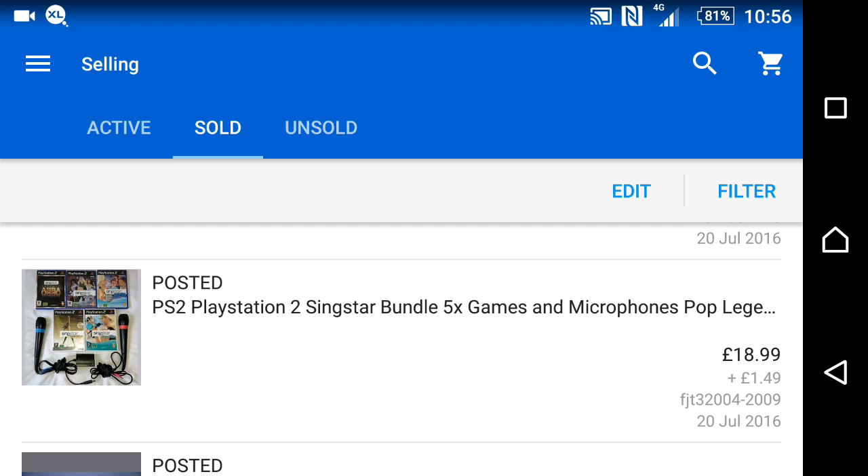A PS2 SingStar bundle — five games and a couple of accessories. I picked it all up for around £3 at a car boot sale. I buy them separately and bundle them together to make a nice package, sold for £19 plus shipping.